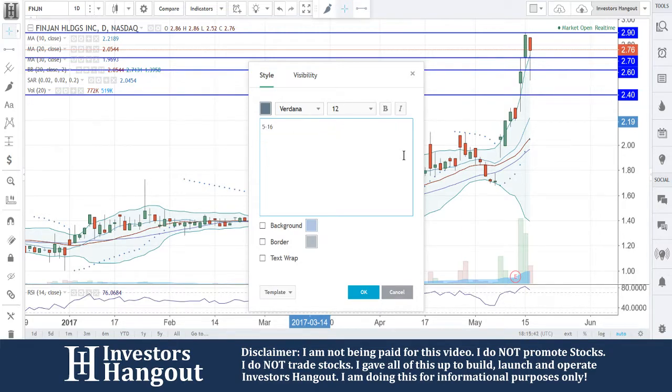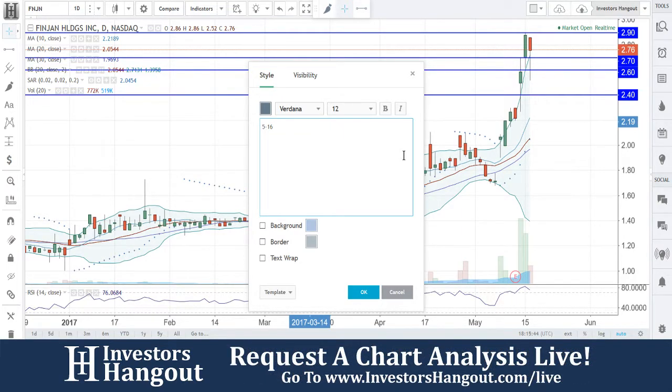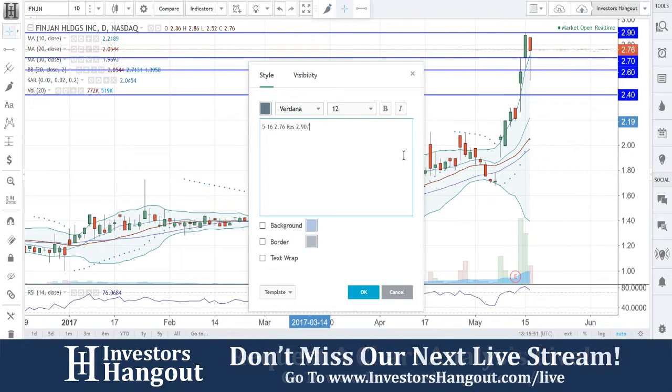But again, as of today's date, 5/16, at 2:15 p.m. Eastern, the stock is at $2.76. Resistance levels at $2.90 and $3.00.